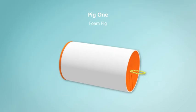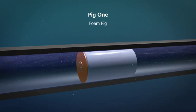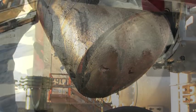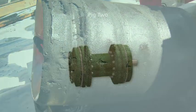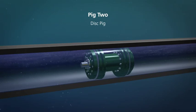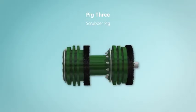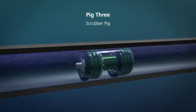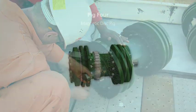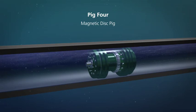Pig 1 is a bi-directional foam pig. Any intrusion or irregularity in the pipe walls will cause deformation or damage in the foam covering, which is noted before subsequent pigs enter the pipe. Pig 2 is the disc pig with gauge plate and polyurethane discs; it will determine if the maximum diameter of the MFL tool will be able to pass, and also acts as the first cleaning pig. Pig 3 is the scrubber pig, a more aggressive cleaning process using steel brushes. Pig 4 is a magnetic disc pig designed to pick up metal particles — it is the final cleaning pig.